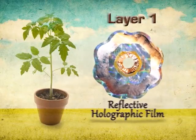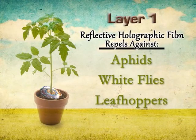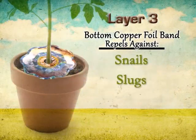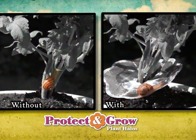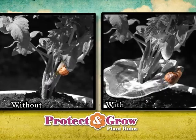Layer 1's reflective holographic film repels pests by confusing their senses. Layer 2's natural adhesive traps pests, and Layer 3's copper foil band defends against snails and slugs. Just look at how Plant Halos resist pests with this side-by-side test — the snail can't get near your plants. Amazing!